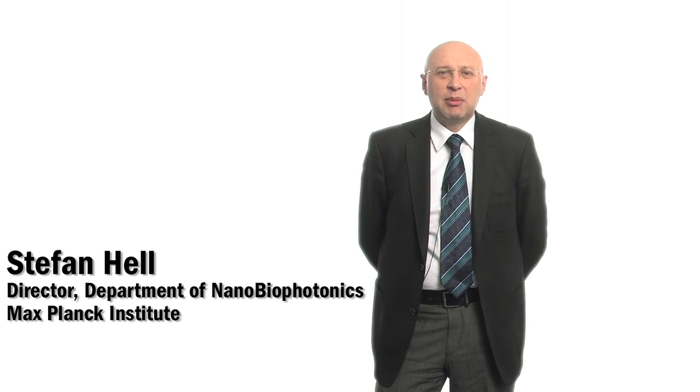I'm Stefan Hell. I work at the Max Planck Institute for Biophysical Chemistry in Göttingen in Germany, and I specialize in fundamentally improving the spatial resolution of light microscopy, in particular fluorescence microscopy, for all kinds of applications, especially for the life sciences. I had an intuitive feeling that the resolution of a light microscope has not come to an end — that even with focused light one is able to see details that are much smaller than the obvious diffraction barrier.